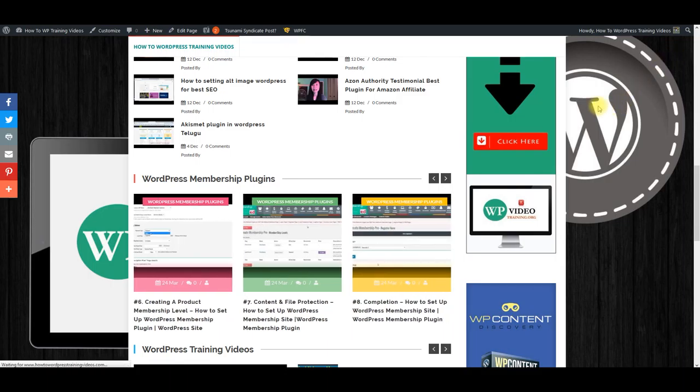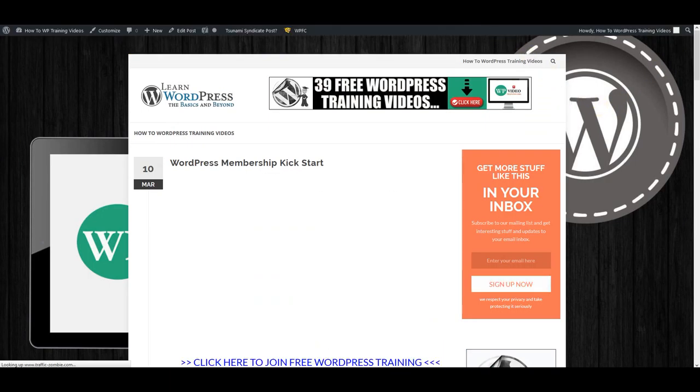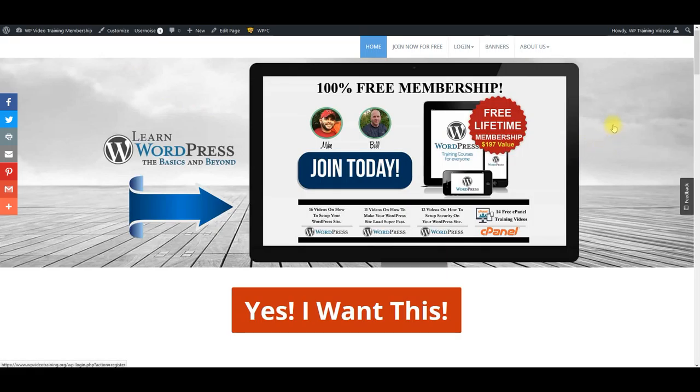Now I want to show you the site we're using right now. This is WP Content Discovery's site that we use to teach people how to use the plugin and other plugins that we recommend. This right here is our WordPress training site — WPVideotraining.org. This is going to help you learn about WordPress. That's why we were using those WordPress feeder sites that are getting the traffic for us to build this list.